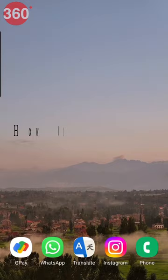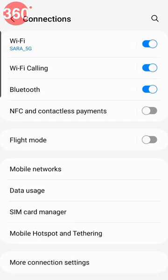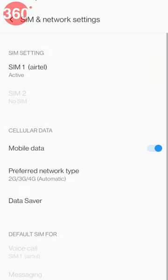Go to settings on your smartphone. Then tap on connections or Wi-Fi and network. Further, go to mobile networks option. Tap on network mode or preferred network type to see if your device supports 5G network. If 5G is listed amongst the options, then your phone supports 5G. If it isn't, then it doesn't.